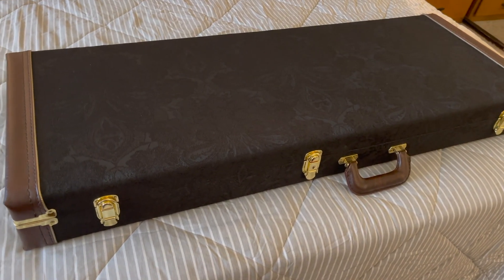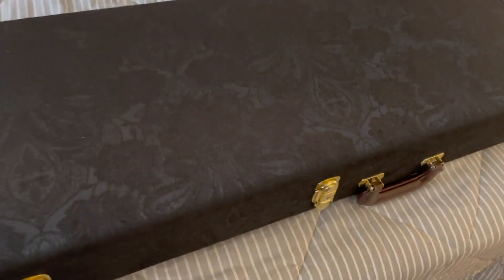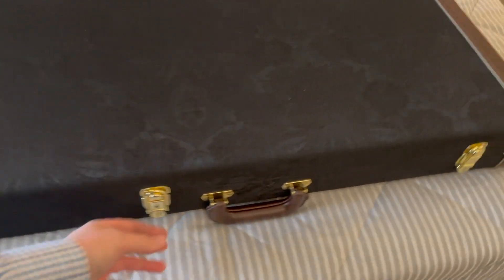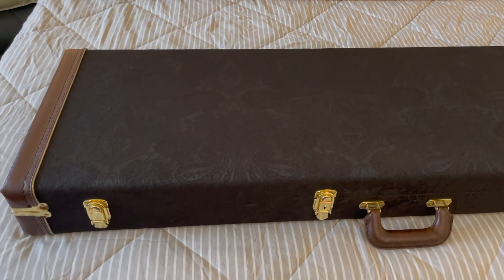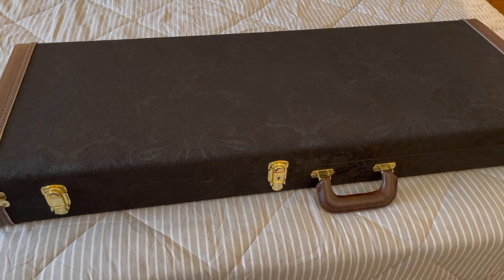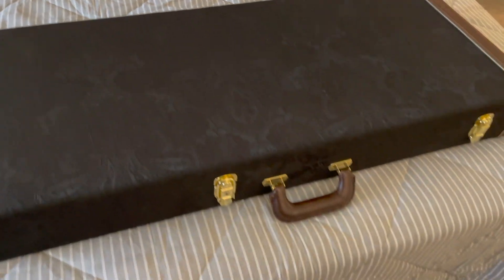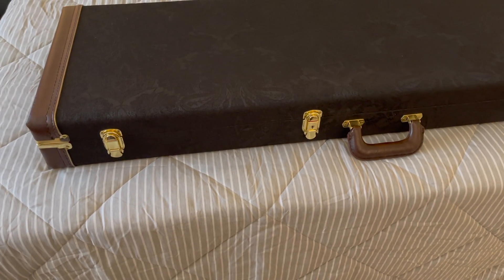Alright guys, it is that time again — new guitar day! But this one is an extra special one. This is one of my dream guitars that I've been looking for for a very long time. Shout out to the guys at CNM in Louisiana — they hooked me up with this. We're going to talk in just a few minutes about why this guitar is so rare.